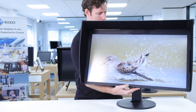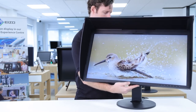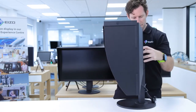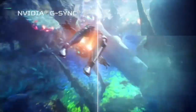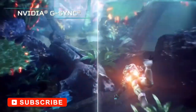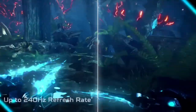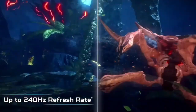Overall, while demanding at its price, Eizo's CG319X brings uncompromising performance from a long-standing leader in the space, and it's currently the benchmark of the industry. Coming in at number four, Acer's Predator XB273K. Acer's Predator XB273K is quite a powerhouse. This 27-inch 4K monitor features a wide-angle IPS panel with a DCI-P3 coverage of 90% and a certified Delta-E less than one.